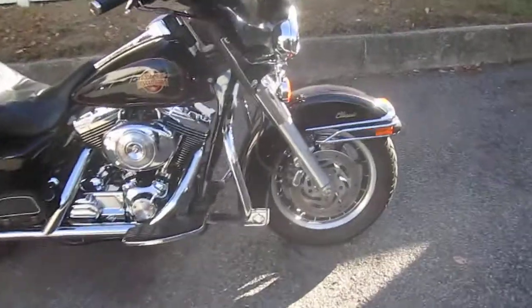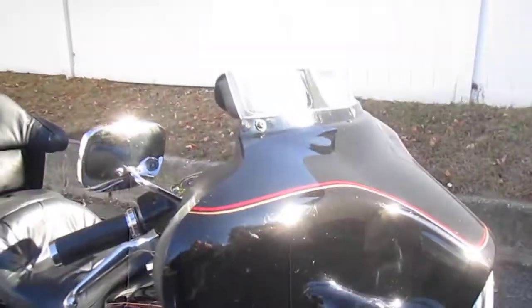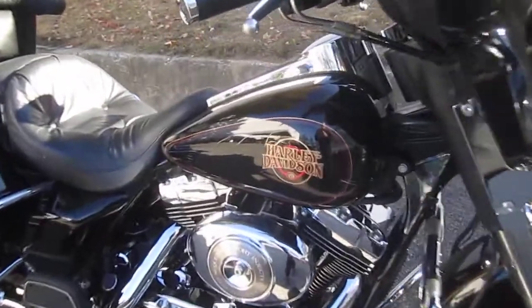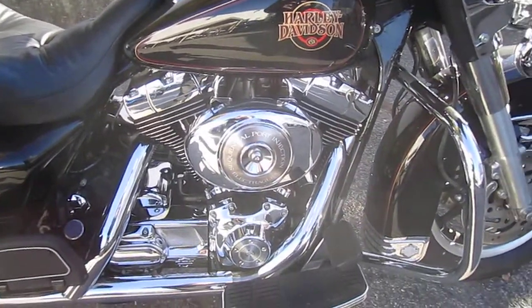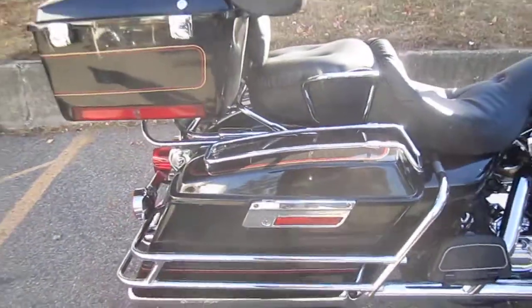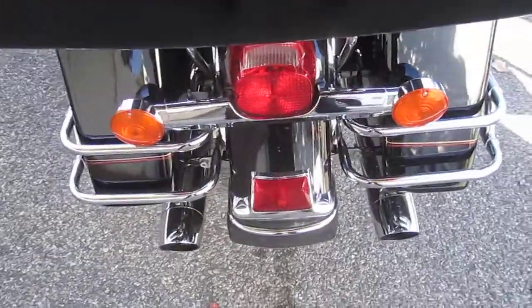Let's take a peek at it. It's a very nice bike. Nice paint. I love a classic — it's got everything you need. Screaming Eagle mufflers on her. High-flow air cleaner on her.